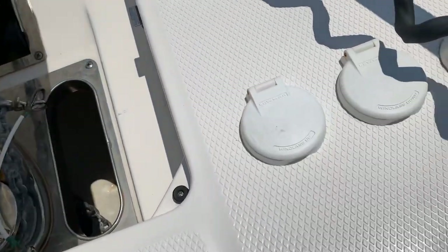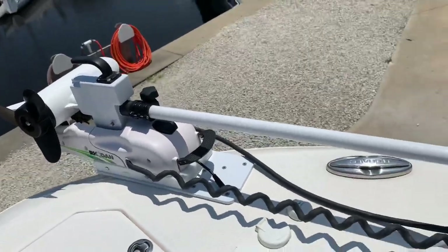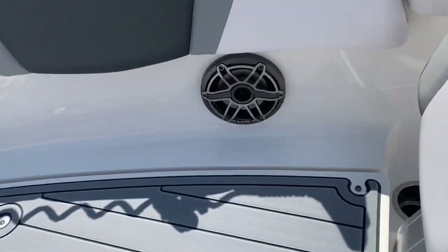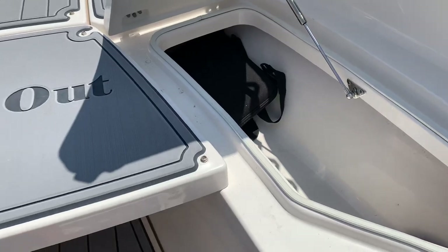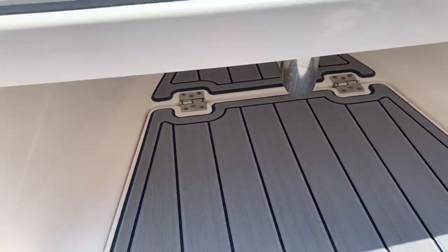Up front we have a windlass, a little wrench holder, and controls at the front. There's a SiriusXM receiver, and yes, the Rode IN96 does come with the boat — so all you fishermen out there rejoice. It's the perfect product to anchor offshore and bottom fish. We also have a bow filler; I'm not sure if that converts to a table but I think the leg is down there, so it probably does.